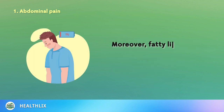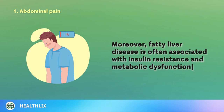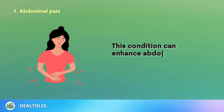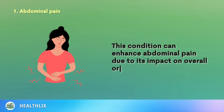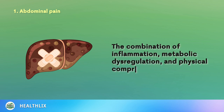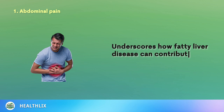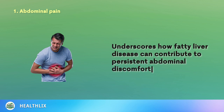Moreover, fatty liver disease is often associated with insulin resistance and metabolic dysfunction, which can enhance abdominal pain due to its impact on overall organ function. The combination of inflammation, metabolic dysregulation, and physical compression underscores how fatty liver disease can contribute to persistent abdominal discomfort for those affected.